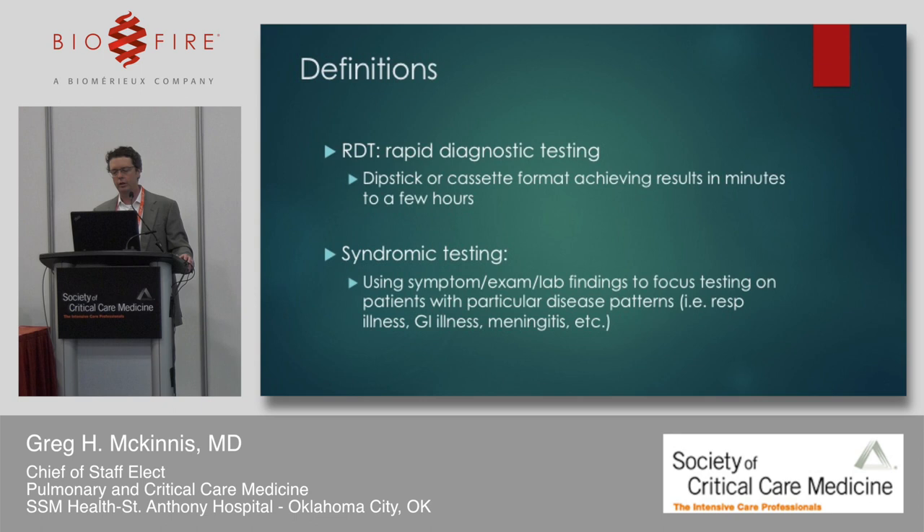Rapid diagnostic testing uses a dipstick or cassette to achieve results in minutes to a few hours. The term 'syndromic' was new to me — I learned it about six months ago. It means looking at particular disease patterns with a symptom profile, exam, and lab findings to focus your testing. It might be respiratory, GI, or meningeal, as Wade alluded to. Pretty much everything we deal with in infectious disease is syndromic testing.